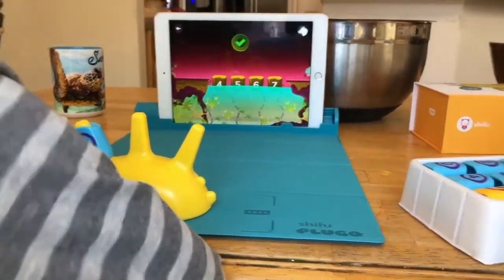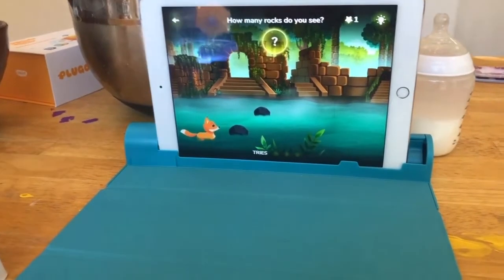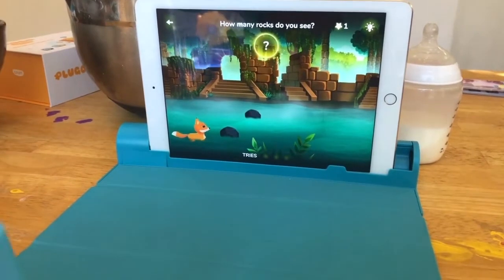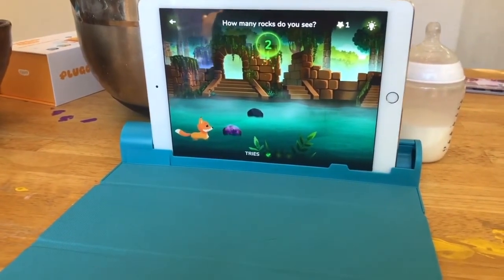Daddy! Good job. Two rocks. Ready? Box two. Well done. Daddy!